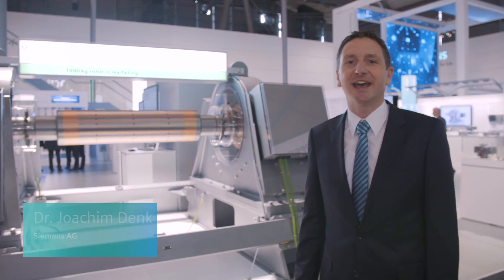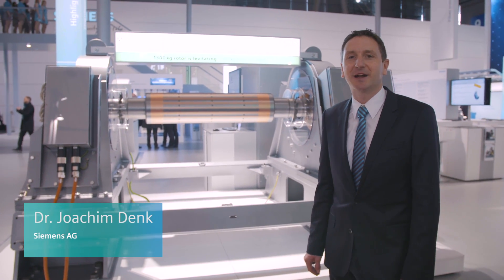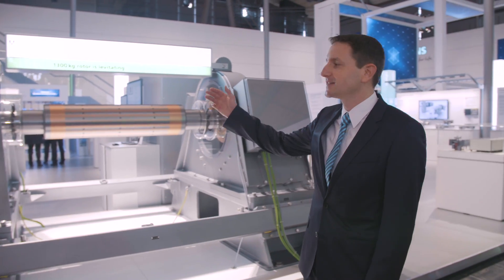I am pleased to present our new product Simotix Active Bearing Technology, the Siemens Magnetic Bearing Technology for large machine applications.